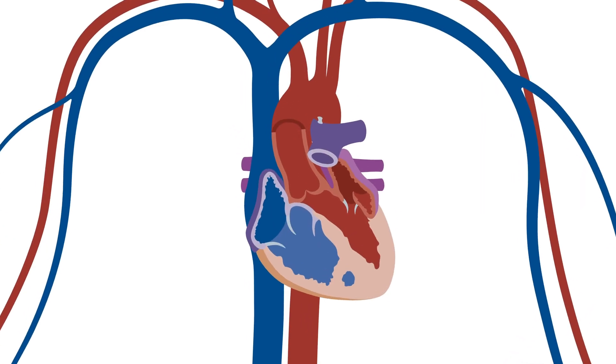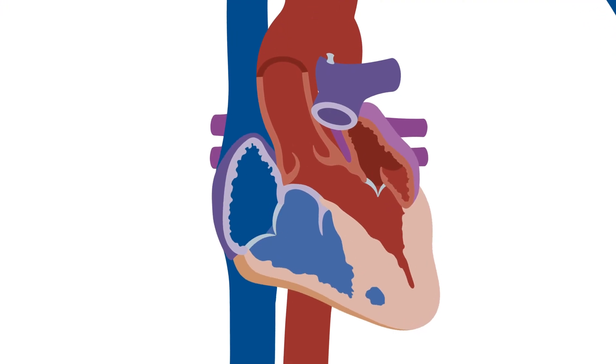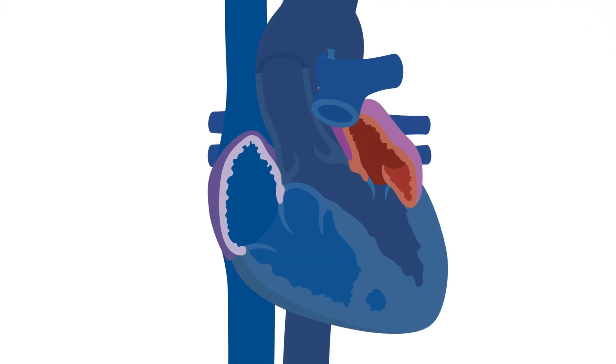The Watchman implant is a medical device that helps reduce the risk of stroke in patients with atrial fibrillation, a common type of arrhythmia. The rapid, irregular heartbeats that define AFib prevent the top two chambers of your heart, the left atrium and the right atrium, from fully emptying of blood. This can allow blood to pool inside a small sac called the left atrial appendage.